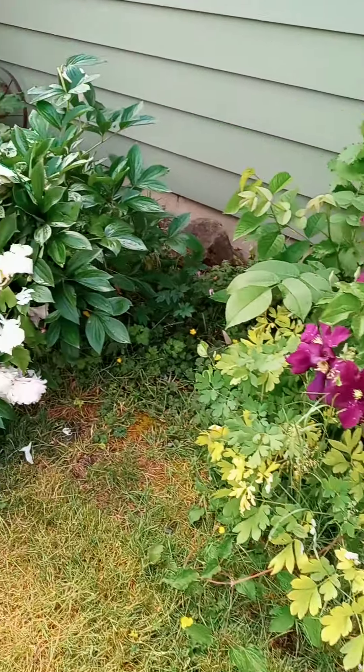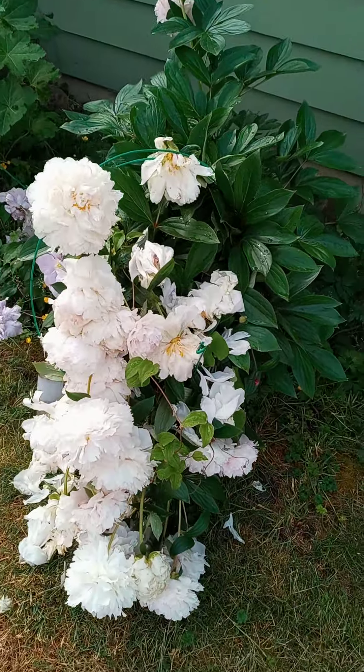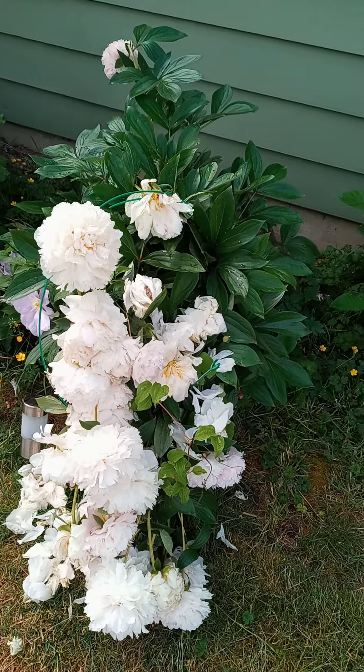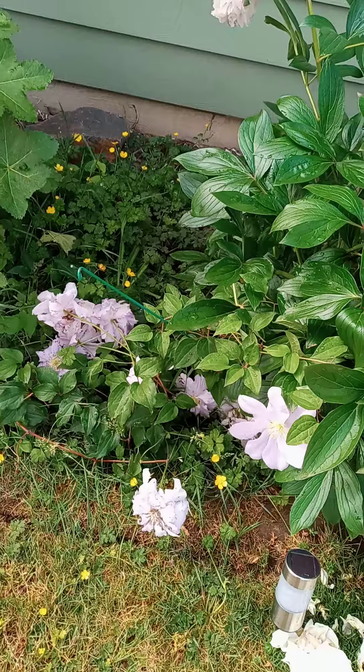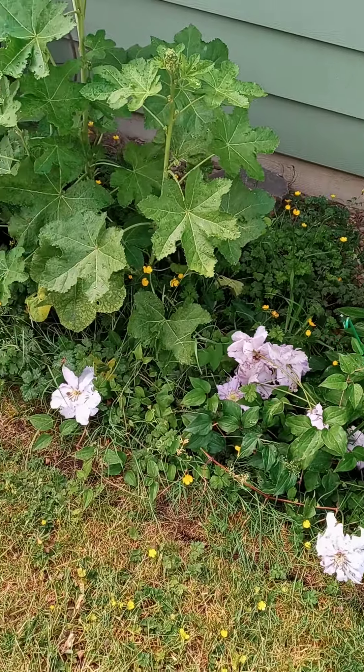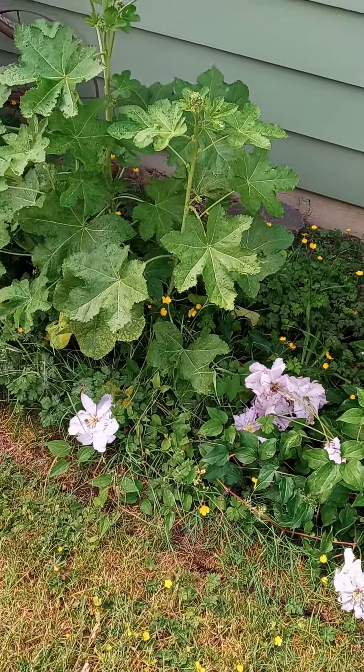And the peonies, which I've tried to tie up but just too many of them. Clematis that I don't know why it's growing on the ground — I've tried to pick it up but it's just not long enough.